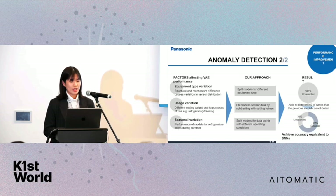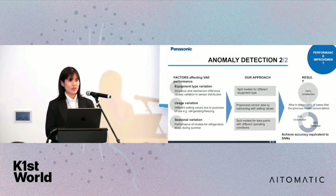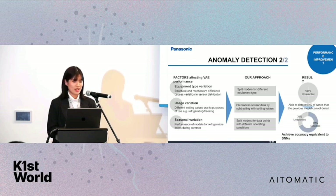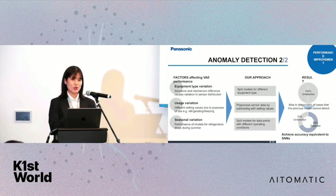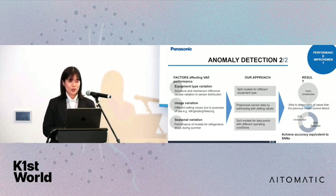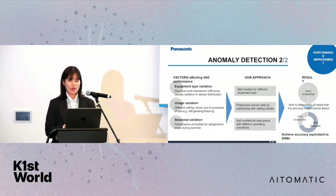The second issue is usage variation — for example, the same type of showcase used for different purposes such as refrigerating and freezing — so we pre-process the sensor data by subtracting the setting values. The third issue is seasonal variation: in Japan, temperatures go to extremes in summer and drop in winter, causing model performance for refrigerators to drop in summer. We split the model for data points with different operating conditions. As a result, we were able to detect 69% of the historical failure cases that the previous model could not detect.